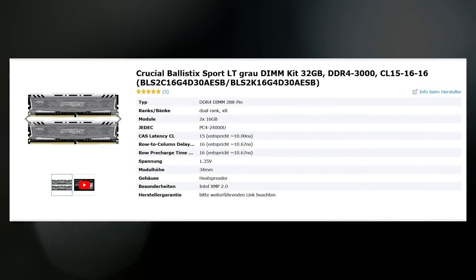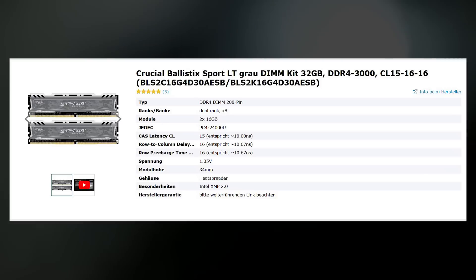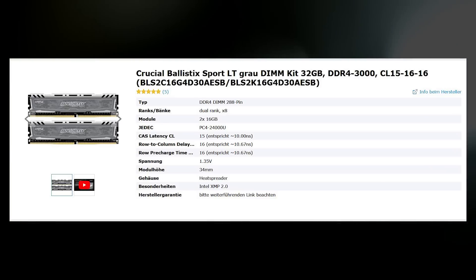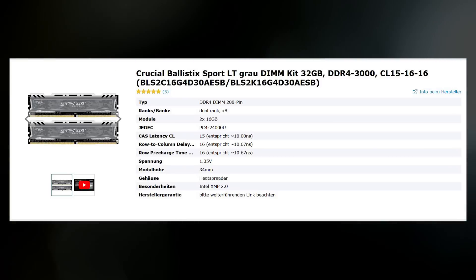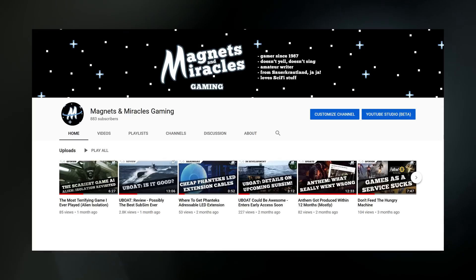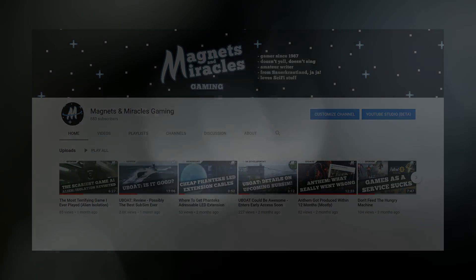A short suggestion at the end: Crucial Ballistix memory with Micron E-die dropped another chunk in price and is probably the best value overclocking RAM available at the moment. Give it a look and do some research if this sparked your interest. Also, I'll rename my channel shortly, so don't be confused if things start to look a bit different within the next few days.